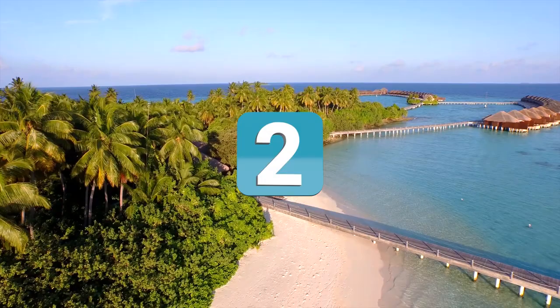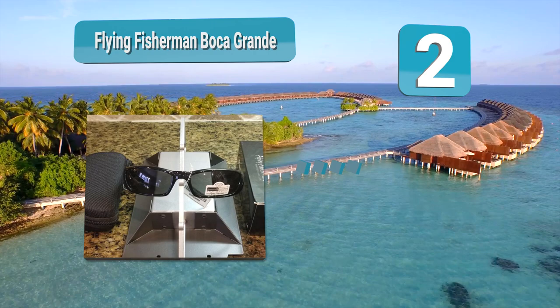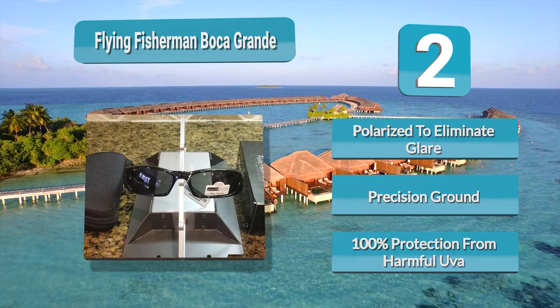Number 2: Flying Fisherman Boca Grande. The Flying Fisherman Boca Grande sunglasses are carefully crafted to provide optimal vision in even the toughest of environments. The lenses are made from ophthalmic glass and are treated to provide numerous benefits. The first of those treatments is Accutint Polarization, which eliminates glare and reflections while sharpening images. The lenses are also colored to filter out certain colors and UV rays.